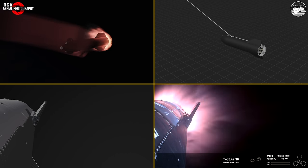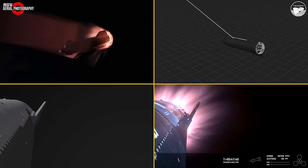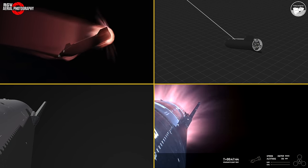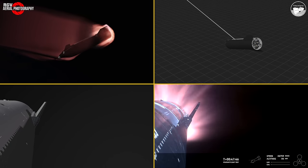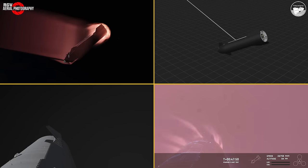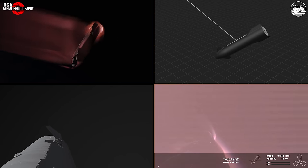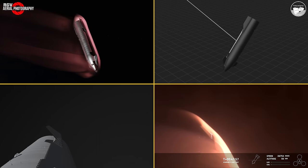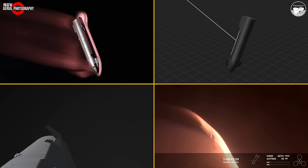The heat shield tiles are doing their work. Up to 2,600 degrees Fahrenheit that those heat shield tiles are dissipating as we are reentering. This was one of the key mission objectives we were hoping to hit today. We have never — this is the fastest and furthest that Starship has ever flown.